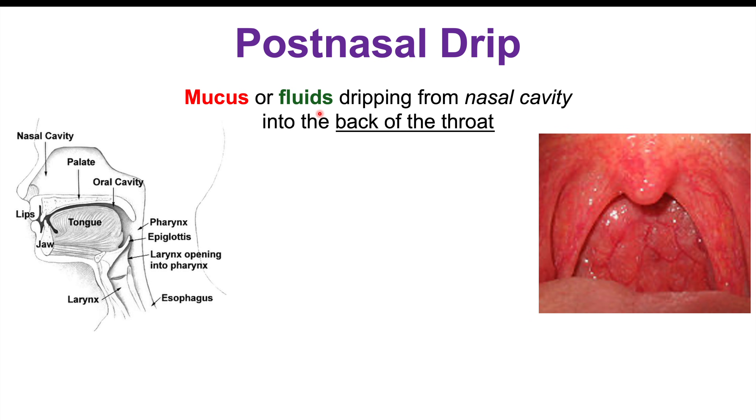By far the most common cause of a chronic cough that many people don't even think about is post-nasal drip. Post-nasal drip is where mucus or fluids drip from the nasal cavity into the back of the throat, irritating it and making you feel like you need to cough. Looking at the back of the throat, you can see it looks a bit bumpy — we call this cobblestoning.